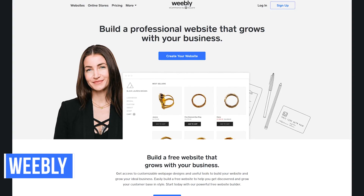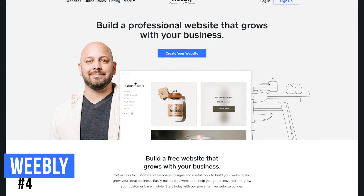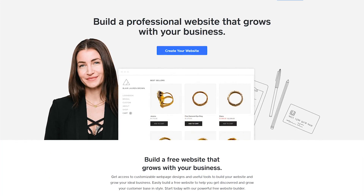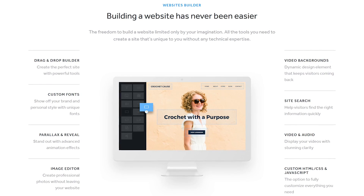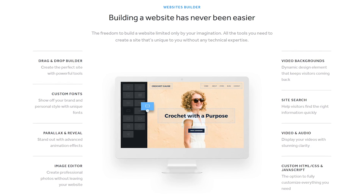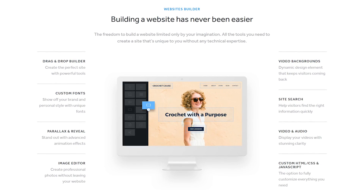Our number four pick is one you may have heard of. Weebly, which is owned by Square, is one of the easiest to use of all those in our countdown. It's one of the best drag and drop editors to help you create an online store and it's feature-packed. Some of those features include a built-in photo editor, video backgrounds, and tons of add-ons. Also — and this is key — you have the ability to switch your theme at any time without having to rebuild your site.